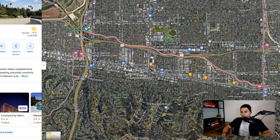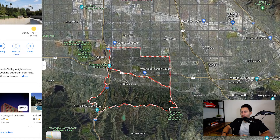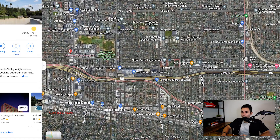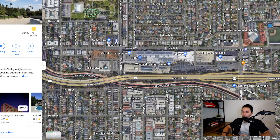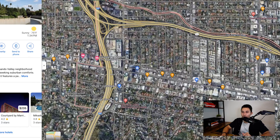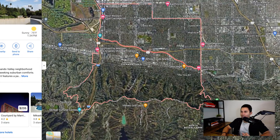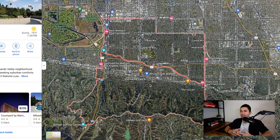You have it all in Sherman Oaks and everything is close by. Encino is right there. Westfield Fashion Square is an indoor mall — it's not as hype as it used to be, not as crowded. But you do have the Sherman Oaks Galleria with a great AMC right next to where the 101 and 405 converge. Sherman Oaks is not that big of a neighborhood, with lots of smaller neighborhoods throughout.